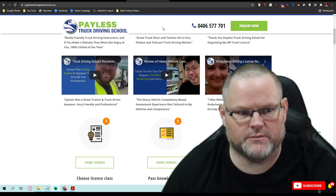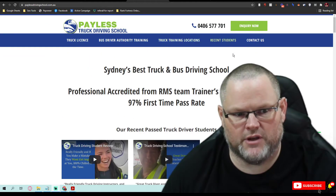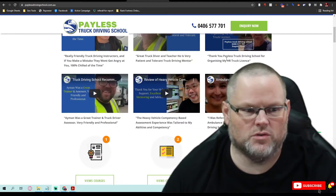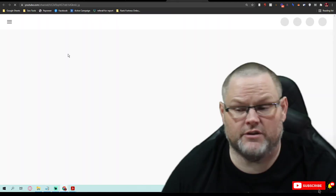The sticky menu follows me as I scroll, which is great. One thing I don't like is that your main menu disappears once I scroll. I like the fact you've got testimonials and videos. Videos are very important.